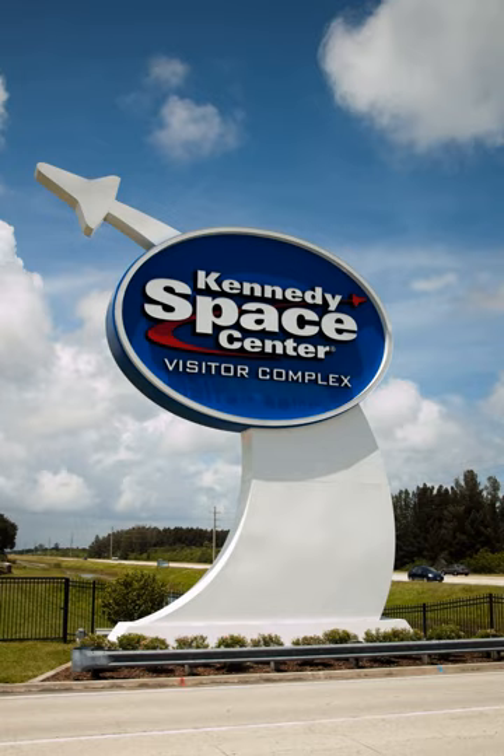The Shuttle Launch Experience, designed by Bob Rogers and the design team BRC Imagination Arts, opened May 25, 2007. The attraction puts guests through a simulated shuttle launch. Delaware North Companies invested six years and $60 million into the attraction. Astronauts, NASA experts, and attraction industry leaders were consulted during development. The attraction is housed in a 44,000-square-foot building that holds four simulators, each accommodating 44 people.